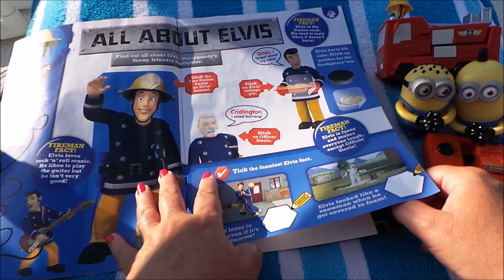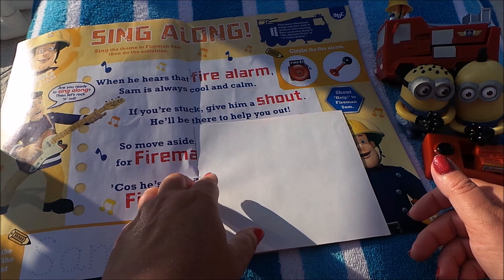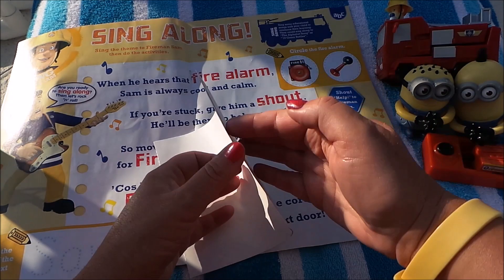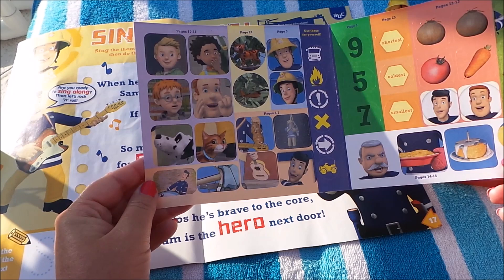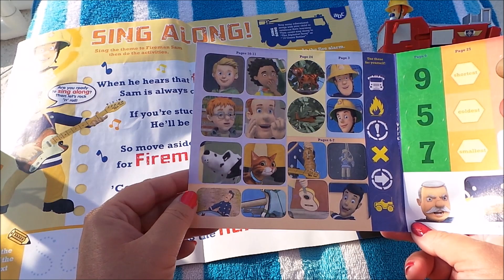Fireman fact: Elvis is the station cook — his food is tasty when it doesn't burn! There's a sing-along, so there's a little song you can sing along with Elvis. Here are our wonderful stickers to use throughout the magazine, and here's one of a wonderful cake. There's my naughty Norman!